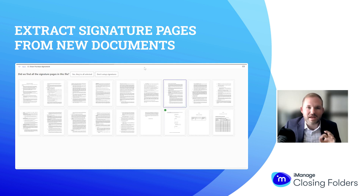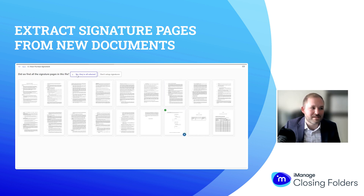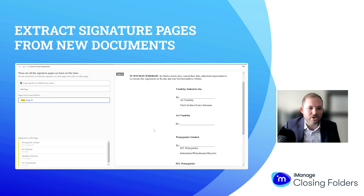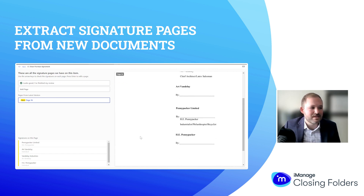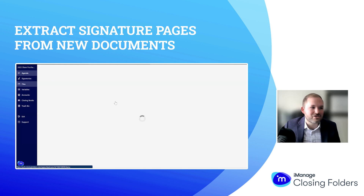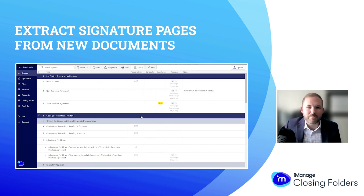I'm simply telling the system it did a great job — they're all selected — and I get that page brought up in a closer view. What I can see here is there are four different entities listed, and Closing Folders has identified those four entities over here on my left-hand side. I'll say looks good, I've finished my review, and now we can go back to the deal and actually see what we did with that upload.